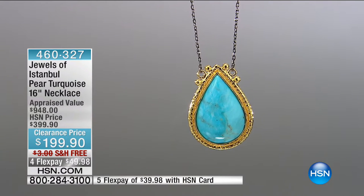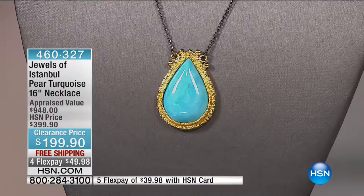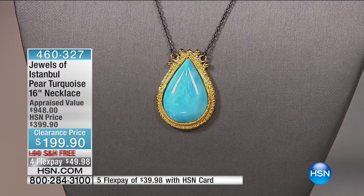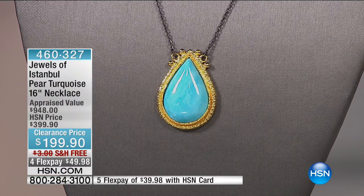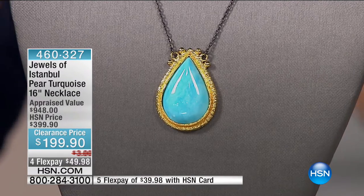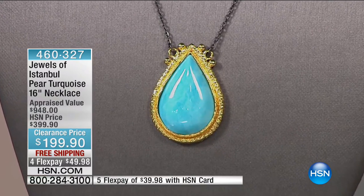I cannot believe that it has been two hours that you and I have been shopping together. It goes by fast. So this is our big 24-hour jewelry clearance day. Once you spend $75 today, your shipping and handling is free. We had beautiful silver pieces for you. We had Victoria Wick pieces for you. Now we're going to move into an hour of fine jewelry on clearance. Let's kick it off with the Jewels of Istanbul — a pear turquoise 16-inch necklace.